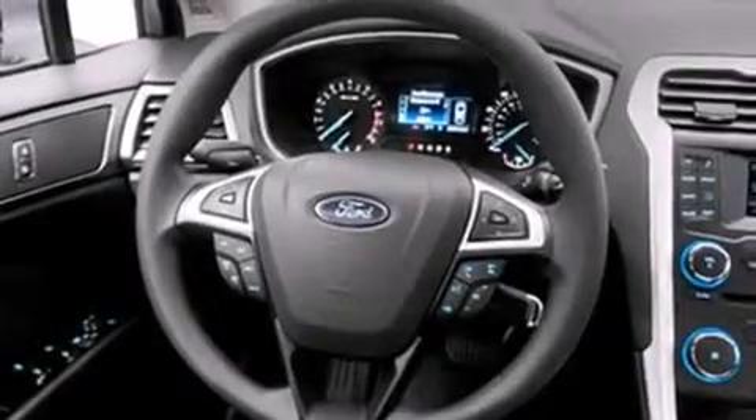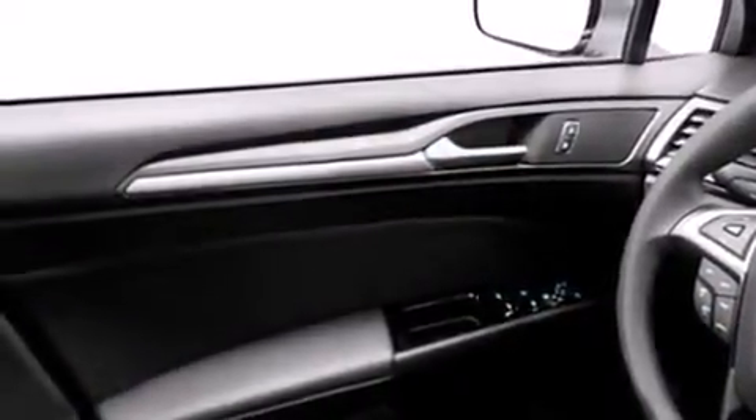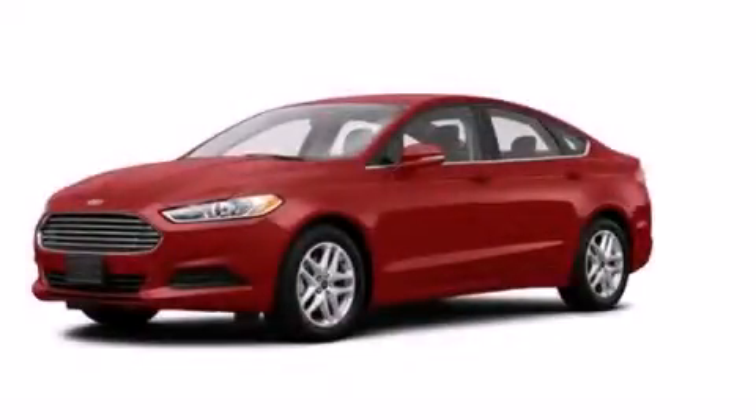With an EPA estimated rating of 34 miles per gallon on the highway, you won't be making frequent trips to the gas pumps. Stop by today and test drive this automobile for yourself.